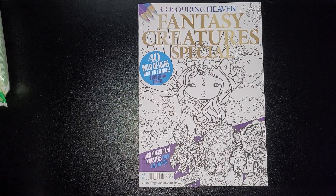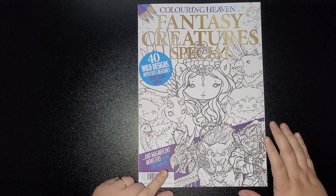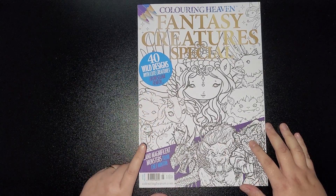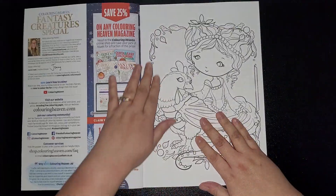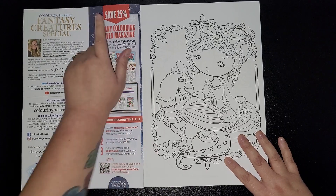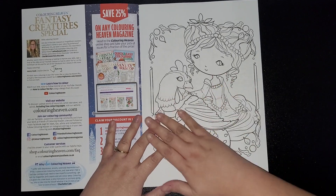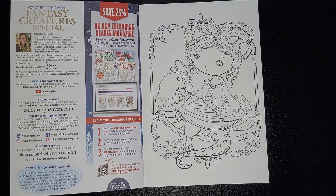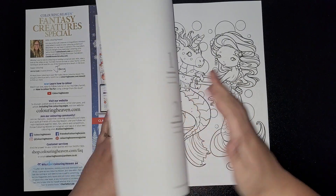Hi everybody and welcome back to my channel. Today I am reviewing — flipping through — the Fantasy Creature Special Issue number 95. This has 40 wild designs with cute creatures from Selena Fennec and magnificent monsters from Chapminton. The paper quality is just the same as it's been for quite some time, no changes. There's information on the side to save yourself 25% off on any colouring magazine. The images are named, which is a bonus.